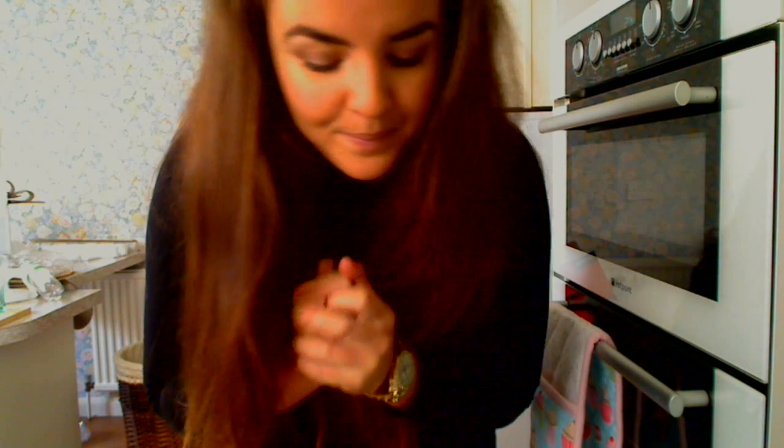Hi everyone, so you're probably wondering what this weird setting is. We're actually in my kitchen because I couldn't think of anywhere else where the lighting would be good enough and you'd be able to see my whole outfit. I'm wearing something a little bit different from me today, so I wanted to share it with you.